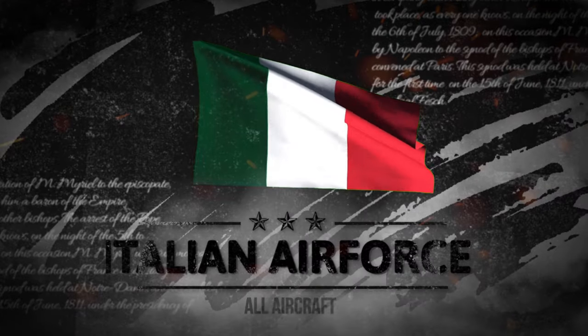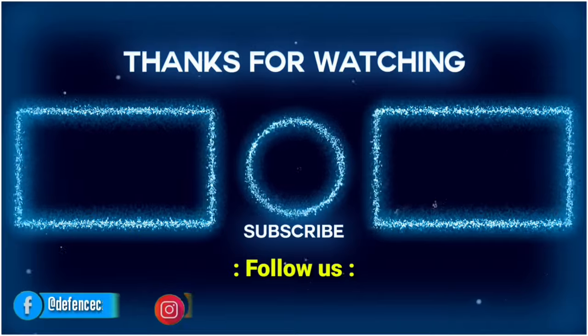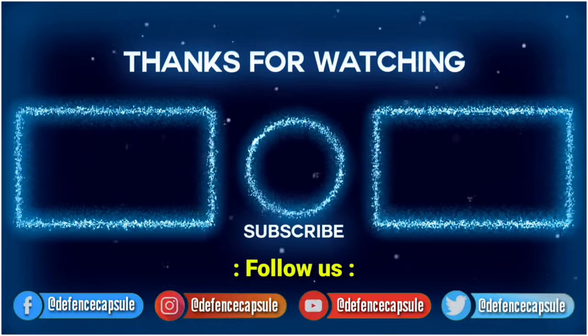So these were the equipment of the Italian Air Force. What do you think about their arsenal? Let us know in the comment section. See you next time.